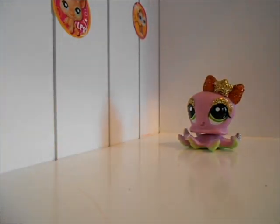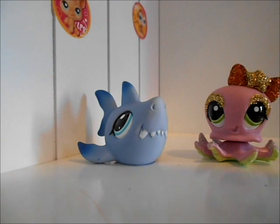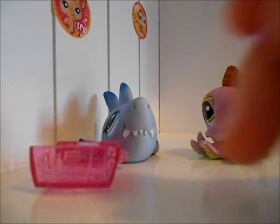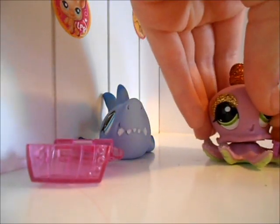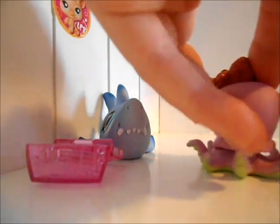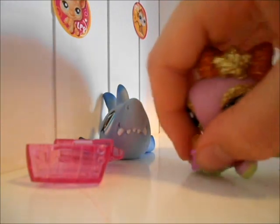And they came with an accessory too. These two came with this treasure box, because they're underwater sea creatures. And in it is this ring — this tiny ring. I think it's supposed to go on the octopus's arms, because they're so thin. I don't really know where to put it, and I'm not sure I'll use it.